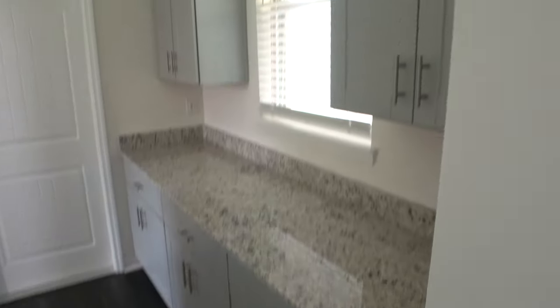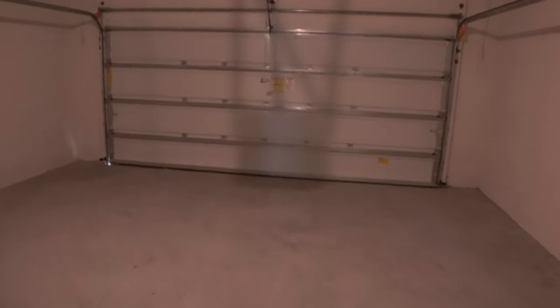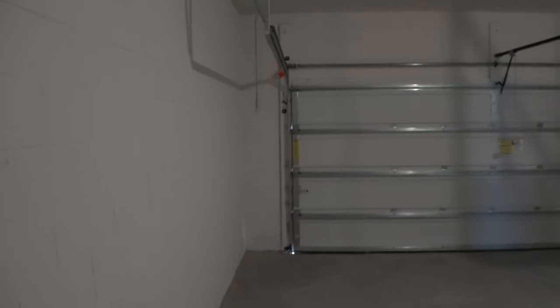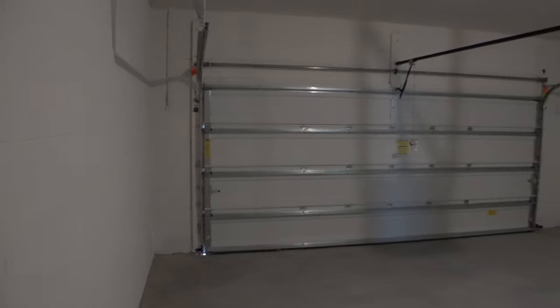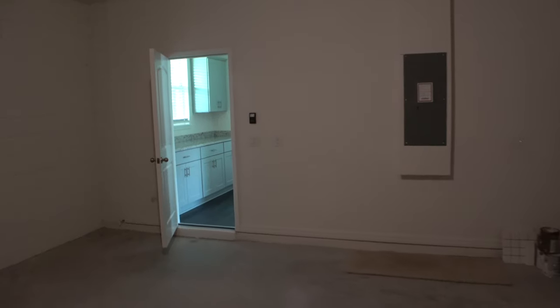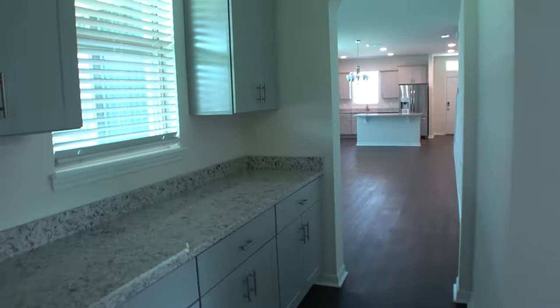You've got all these cabinets over here as well leading out to your garage. Now the garage does have some extra space on each side, so the garage is not the smallest standard size.